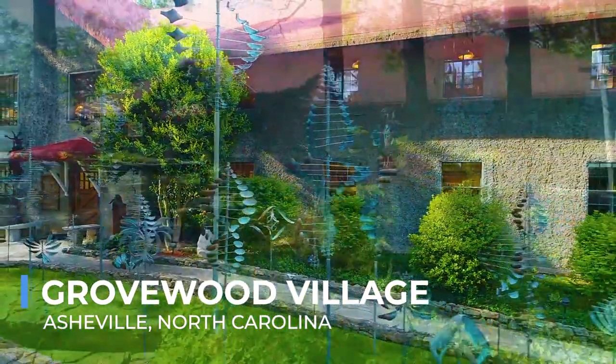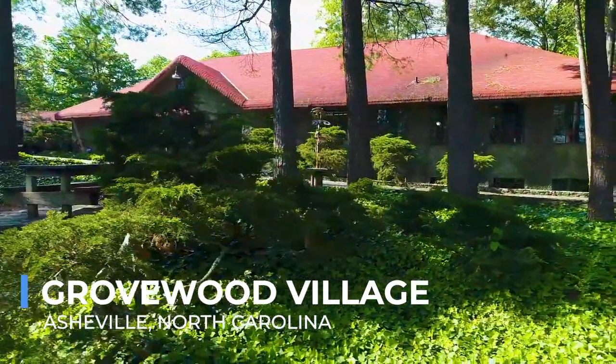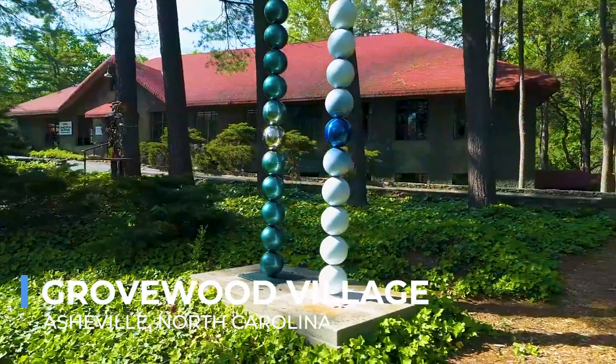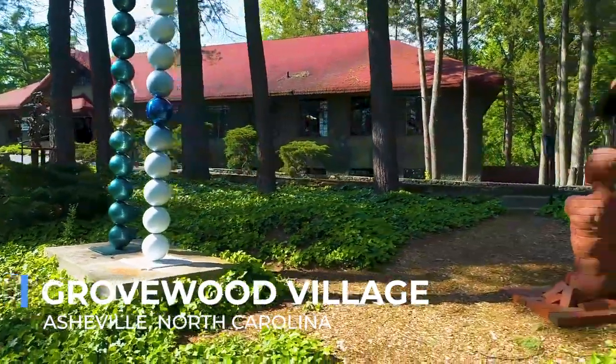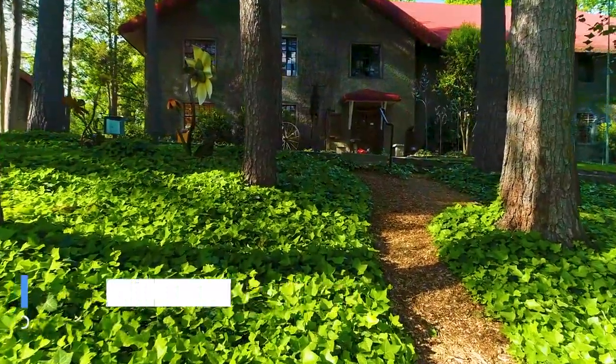Meanwhile, the outdoor sculpture garden provides a tranquil setting to enjoy art in the context of Asheville's natural beauty. With its combination of history, art, and idyllic surroundings, Grovewood Village stands as a testament to the creative spirit that defines Asheville.